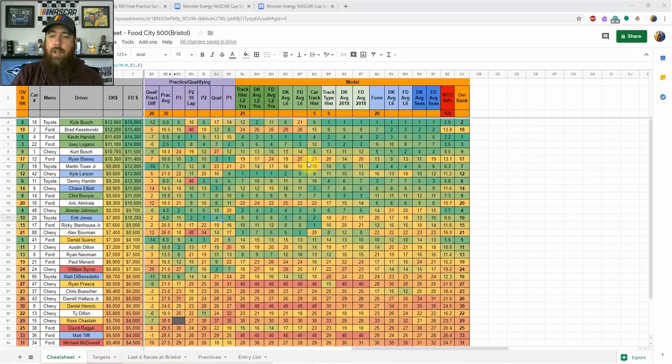This week the Monster Energy NASCAR Cup Series heads to the world's fastest half mile, Bristol Motor Speedway. It's the second short track race of the season, but all three short tracks are a little different, so I'll be looking more at track history this week versus track-type history. The rules package is back to the 750 horsepower setup with a taller rear spoiler.